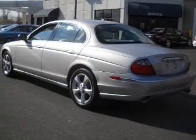Power Door Locks, Power Windows, Power Steering, Cruise Control, and AM-FM Stereo with a CD Player.